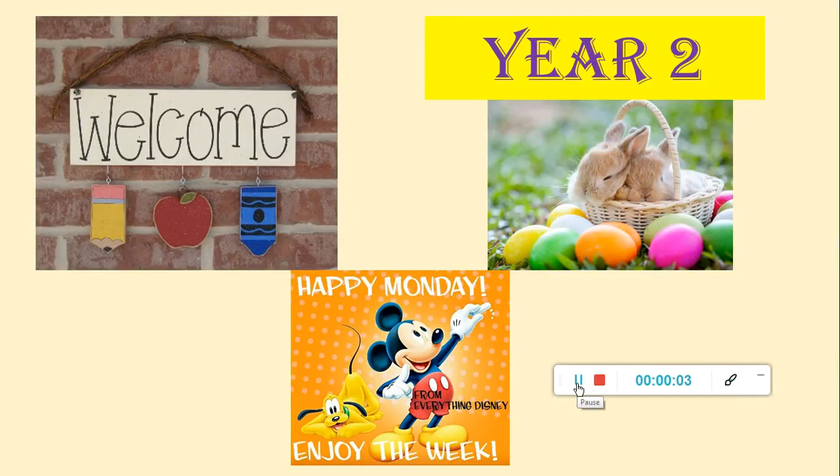Hello Year 2 and welcome back to school. We hope you've had a wonderful Easter and enjoyed lots of time with your family over the Easter holidays. We're going to be trying something a little bit different this half term, so please bear with me and Mrs Upton because this is the first time we've tried it. We're going to be putting together a PowerPoint for you to work through with us where we'll be teaching you, and you can sit and listen and pause the video when we ask you to, have a go at an activity and then move on.